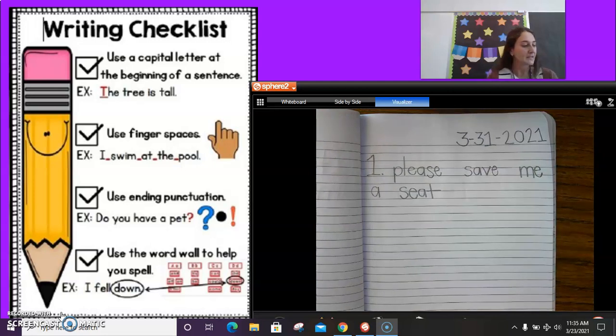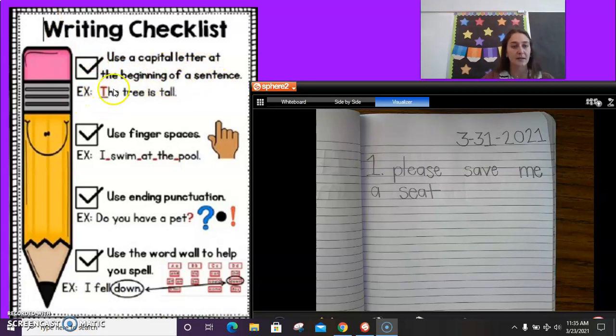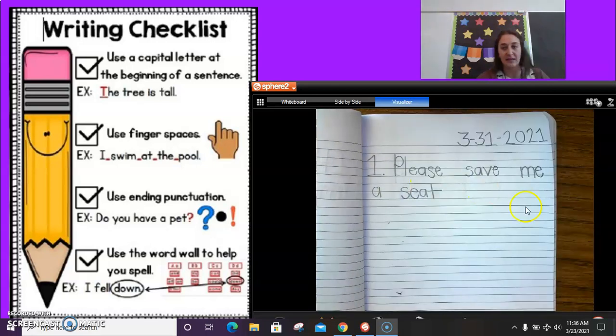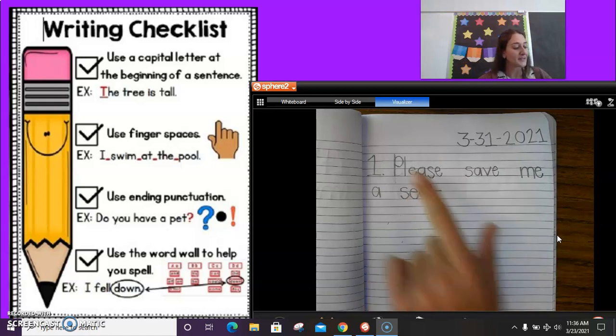I think I'm done, but I'm going to look over my writing checklist to see if I missed anything. The first one says use a capital letter at the beginning of a sentence. Uh-oh — what do you guys notice about my writing? Is that P capital? Is that an uppercase P? No, it's not. Miss Moore, you need to change that to capital! All sentences begin with a capital letter. So I need to go erase that and put a capital uppercase P. Did you catch my mistake? Did you get it before me and make sure you had a capital? If you did, that's awesome — you were paying really good attention.